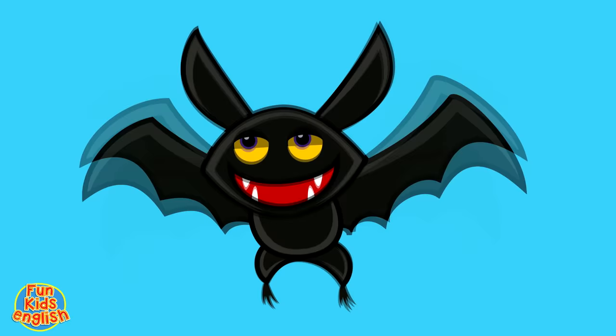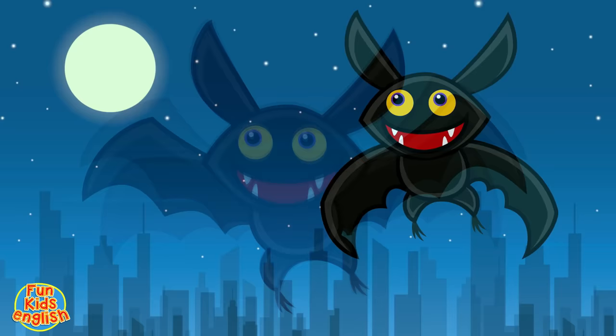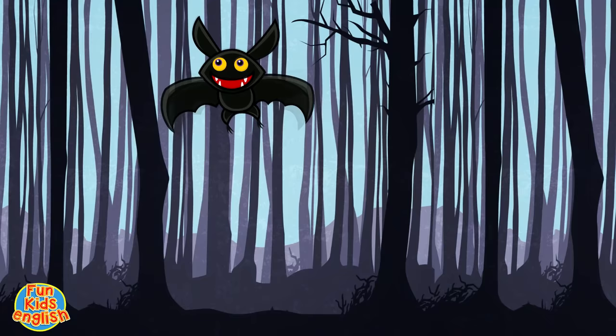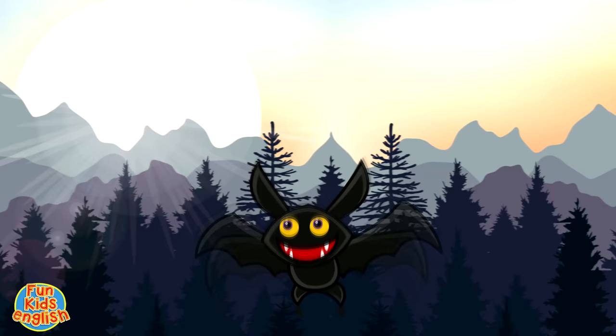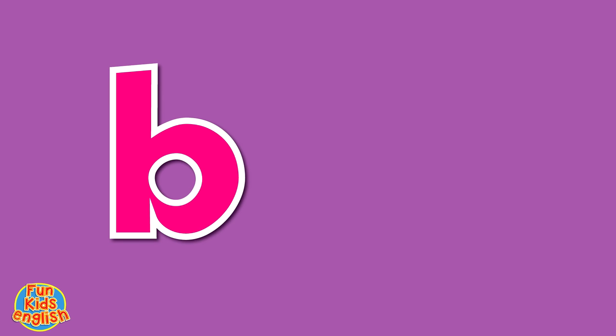Let's keep going. This time, it's a bat. It's a bat, it's a bat. Bat, bat, bat. It's a bat, it's a bat. B-A-T-A. How do you spell bat?